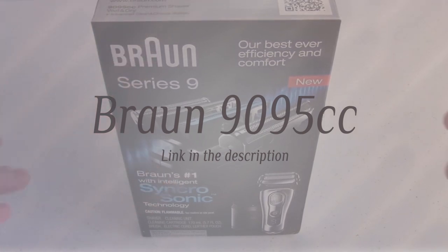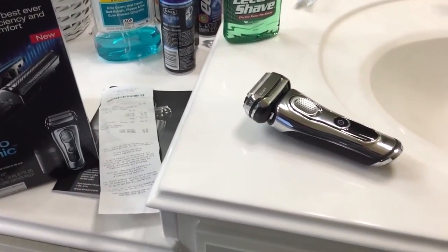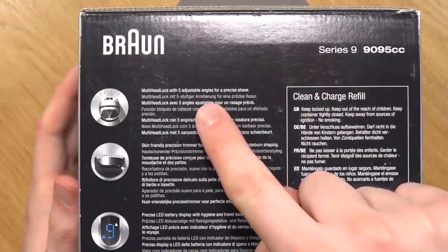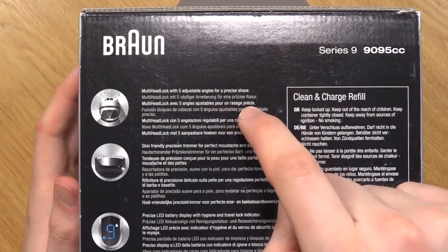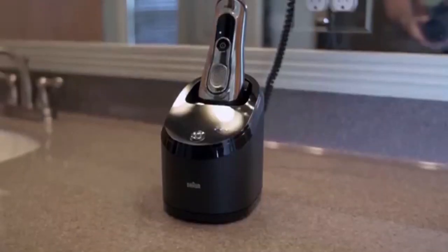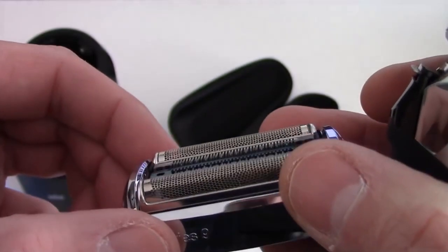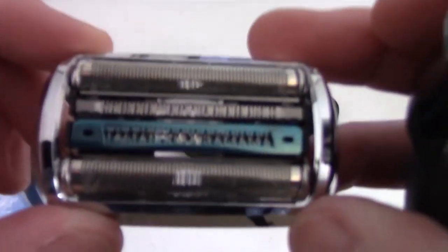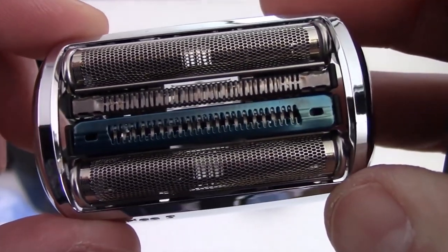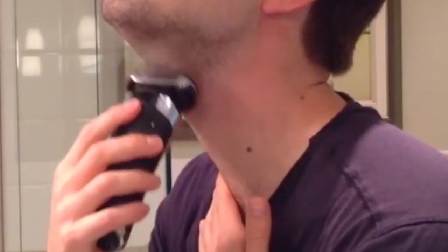Number one: Braun Series 9 9095cc. Braun is one of the top brands when it comes to cutting-edge electric shavers. This particular model is one of their latest and has pretty much everything you could want from an electric razor. Aside from looking cool thanks to its all-chrome look, the 9095cc boasts four cutting elements that oscillate at 40,000 cycles per minute, offering a shave that few other products can match in terms of speed and comfort.